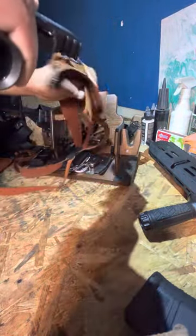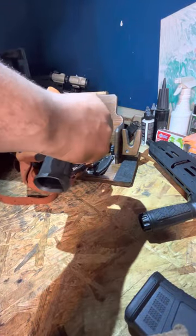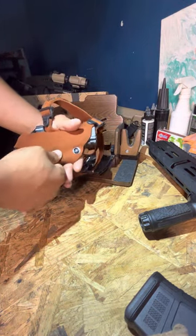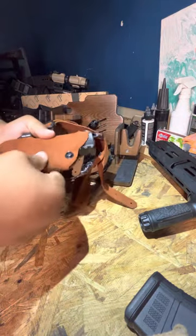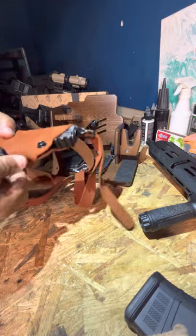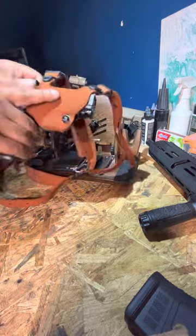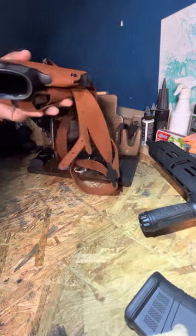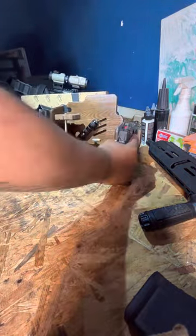The only issue with the shoulder holster is that I can get my finger in and touch the trigger if I dig in — that's a no-bueno. Nobody's going to be digging into my gun, but it's still a problem. I'd like to find a Kydex over-the-shoulder holster, but I can't really seem to find one. The shoulder carry has so many pros — maybe I'll do a later video on it — because I love it and it's hard to give up.